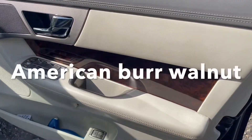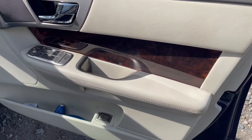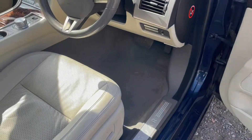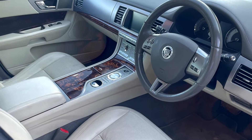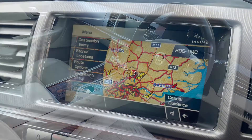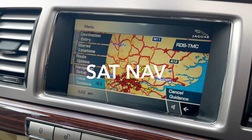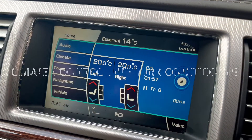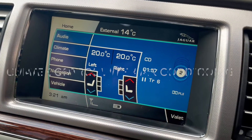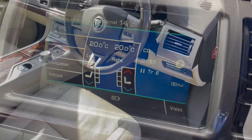Beautiful American burr walnut woodwork with brushed aluminium and the cream leather upholstery looks really attractive. This car is fitted with satellite navigation, an amazing sound system, climate control with air conditioning, and all the features that you would expect.